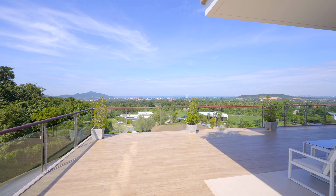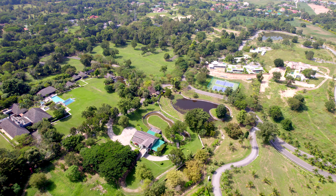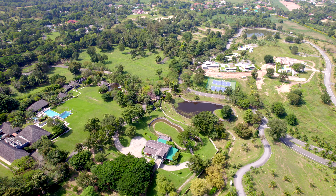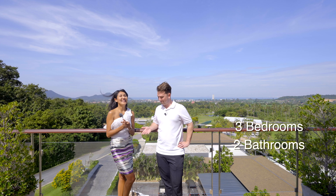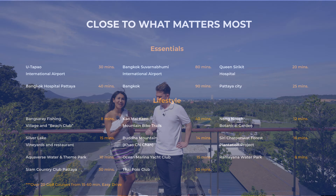From here you can see the Bangsare sea view, and it's around five minutes to the beach. The project has 175 rai of land, which is super big. They have condos and also houses. We're going to show you a big condo unit of 288 square meters with three bedrooms and two bathrooms.